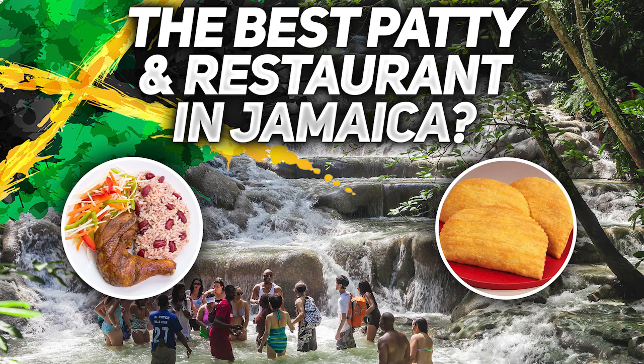The Best of Jamaica 2020 Jamaica Results Show. We asked and you responded. So here are the results of the Best of Jamaica in Jamaica for 2020.